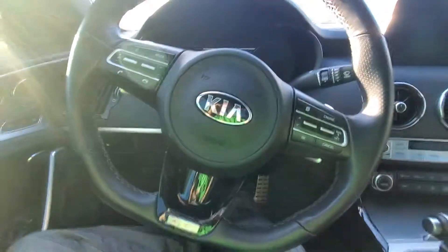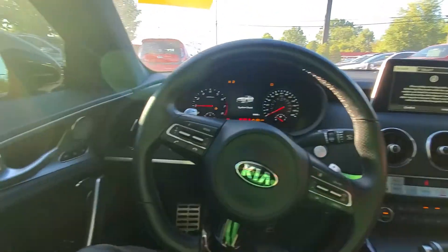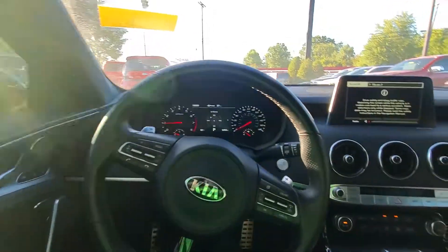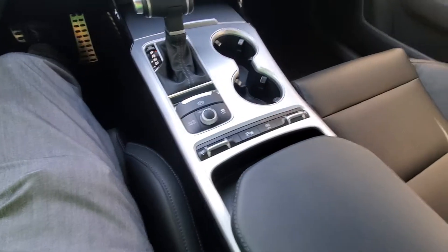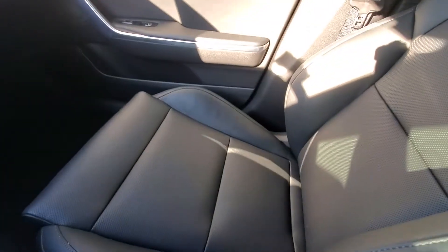I'm going to get on in here and I'll start it up for you. The interior is so nice.